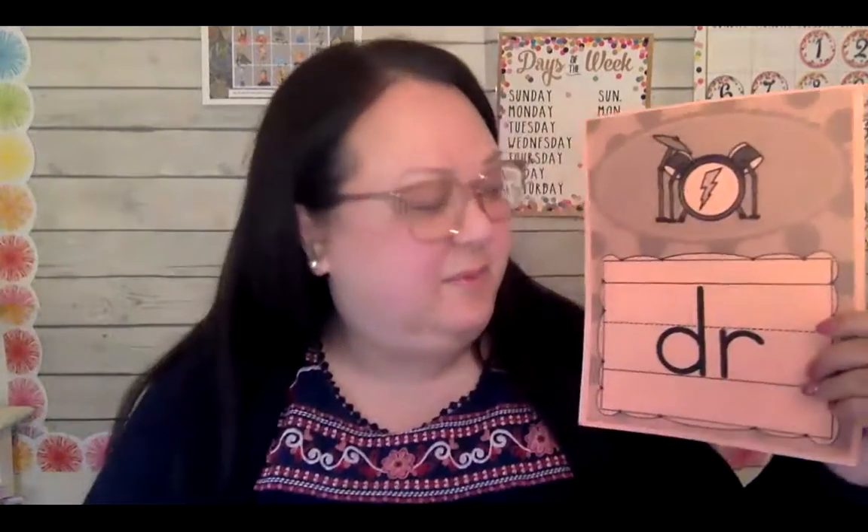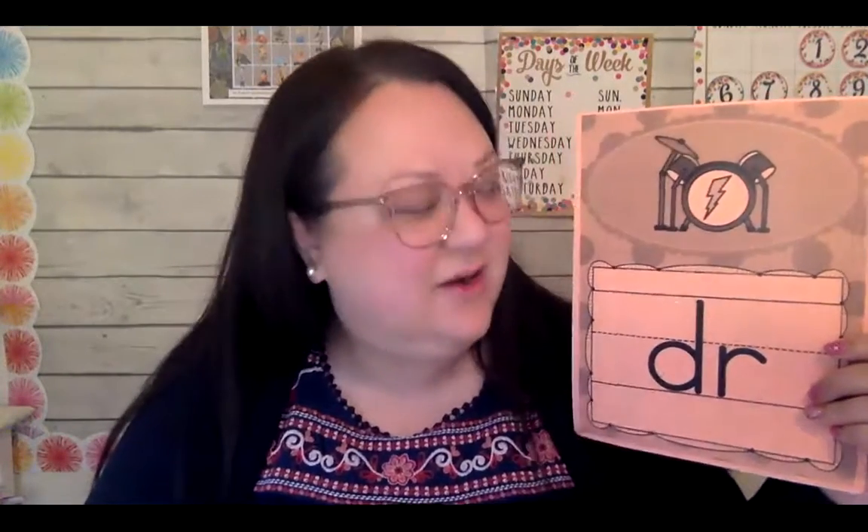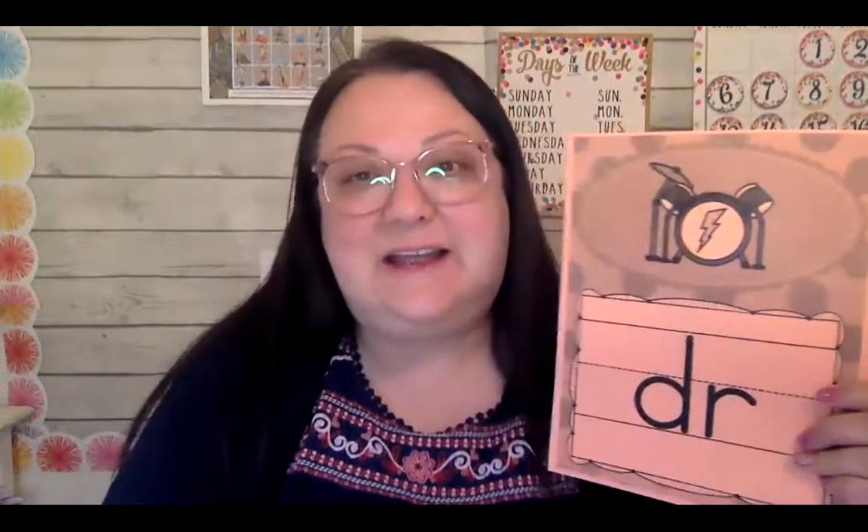Good morning boys and girls, welcome to another day with kindergarten with Mrs. R. Today we are going to work with the blend DR — DR says 'dr' as in drum. So we're going to learn today about different words that make the DR sound.